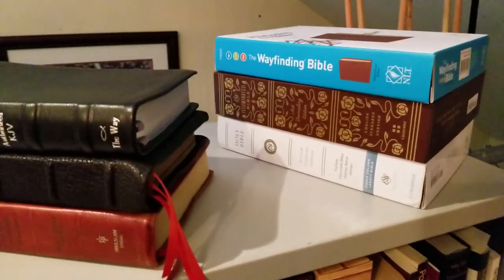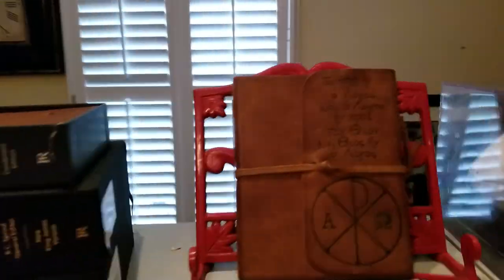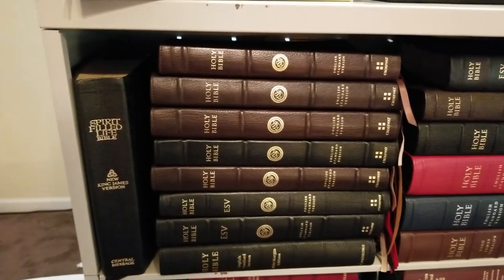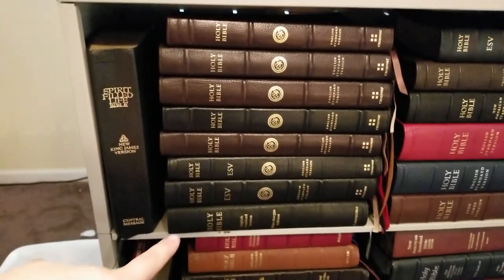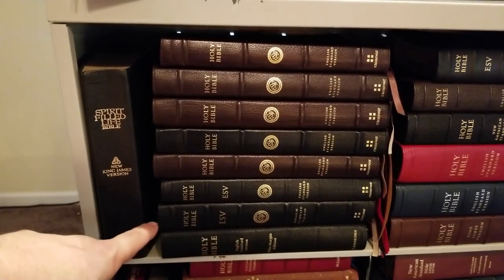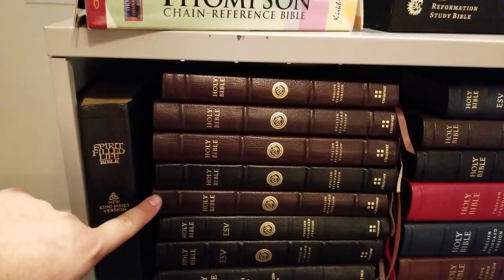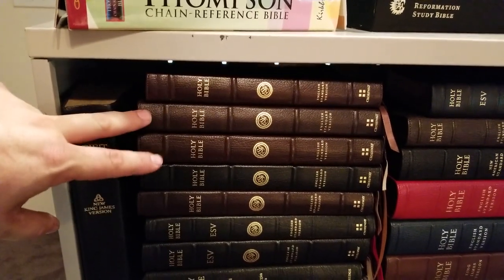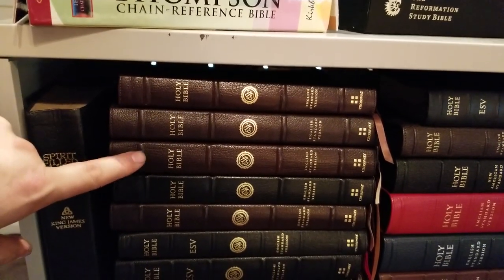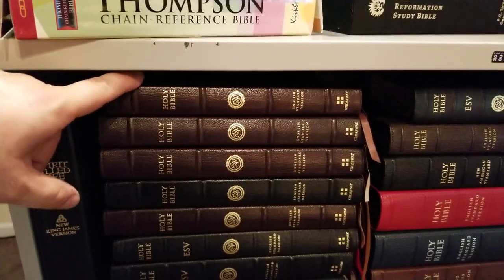This is not just any ESV — this is a Legacy ESV. And this is the Illuminated Bible. You see a Spirit-Filled Life Bible. This stack has at the bottom the Eagle Cambridge Wide Margin ESV, then the Heirloom Legacy, then the 75th Anniversary Edition Omega, and two brown Omegas. Then a black 80th Anniversary Edition Omega. This one is my Omega 2.0, in which I put a large print thin line reference block. And up top is just an Heirloom thin line.